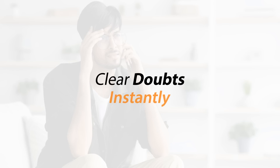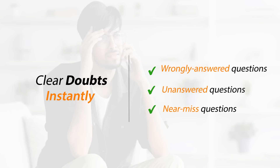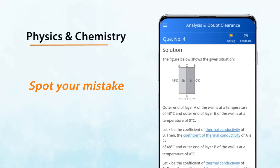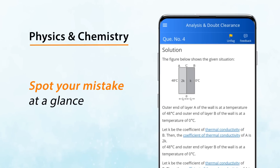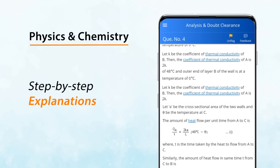Clear doubts in less than a minute on wrongly answered and unanswered questions, and near miss questions too. In physics and chemistry, spot your mistake at a glance and learn the right steps with detailed stepwise explanations.